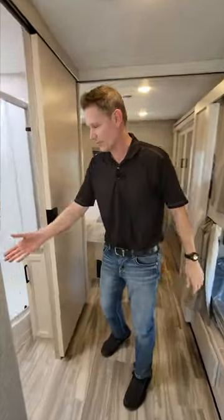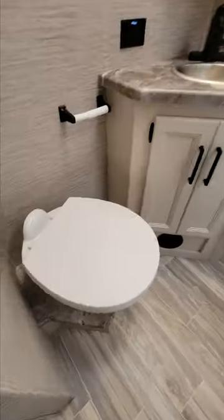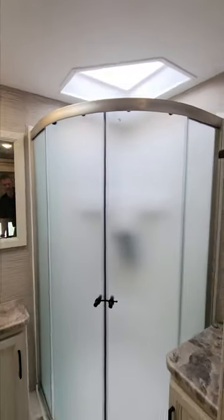And when you wake up in the middle of the night, look at this — right across from the bathroom. Porcelain toilet, sink, plenty of storage. I love that corner shower with the glass doors.